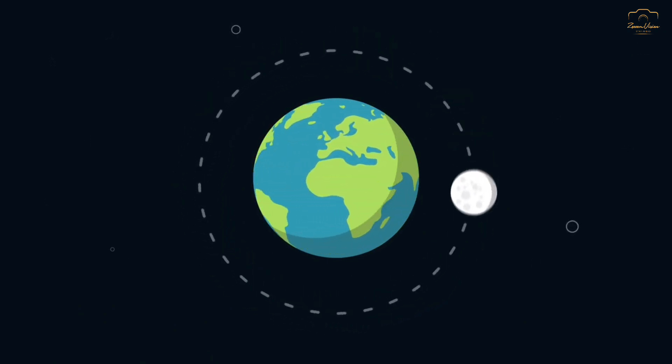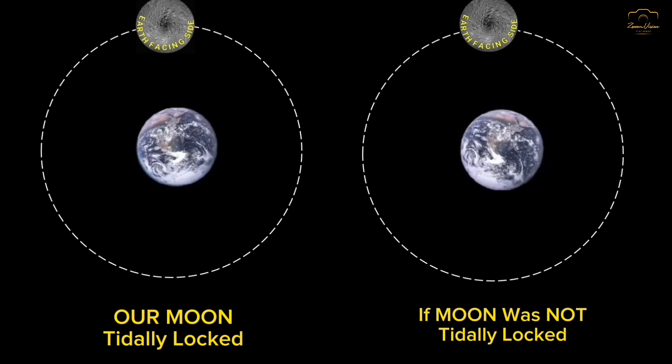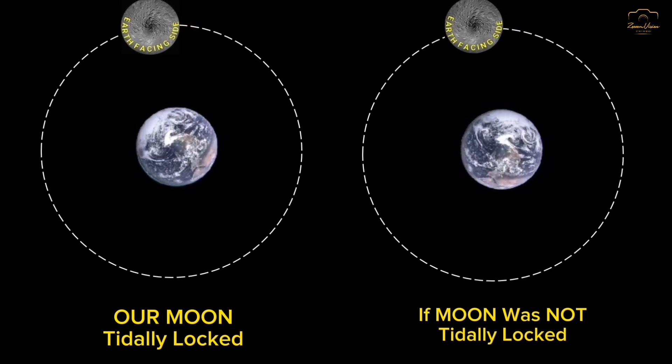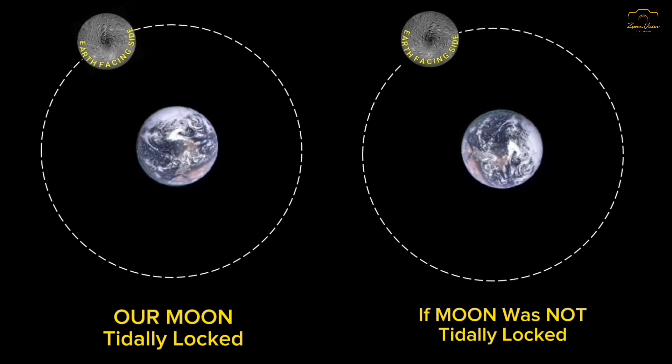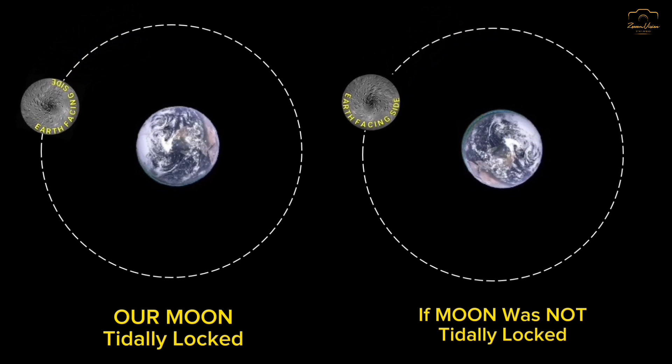But many people find it very hard to understand this concept. So this animation will help you understand how it actually works. In this animation, you can see both the scenarios: the current scenario of tidal locking and the scenario when there would have been no tidal locking of the moon.